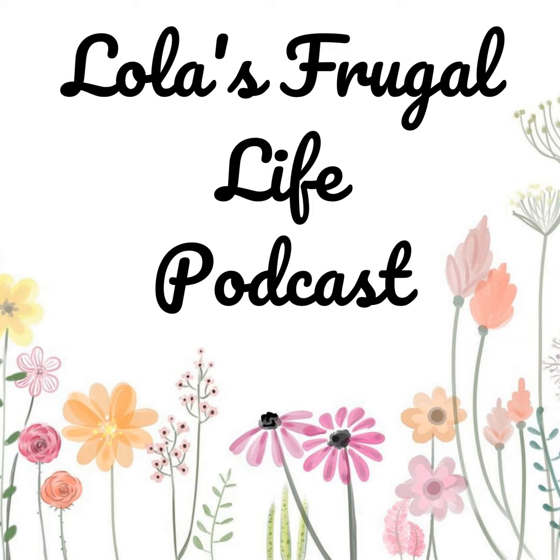Hi everyone, welcome to Lola's Frugal Life. This is episode number 112, my weekly meal planning episode. Please stick around for a few quick words from our sponsor and we'll get right into the episode.